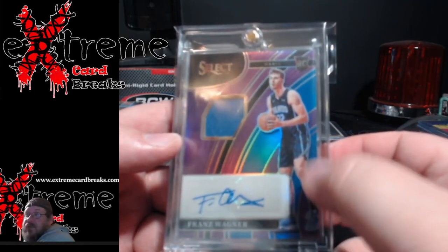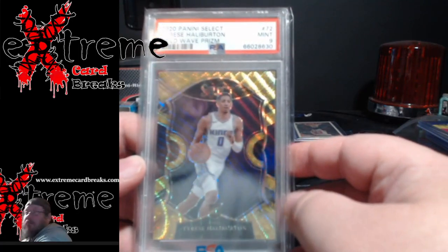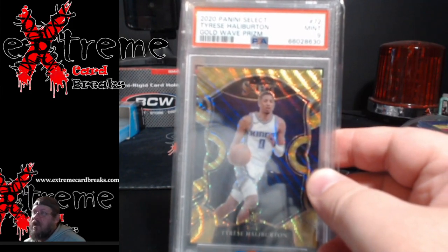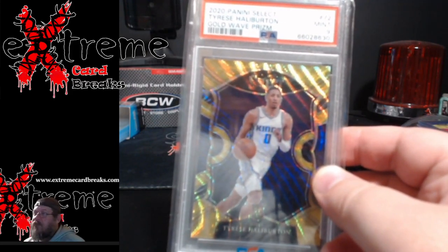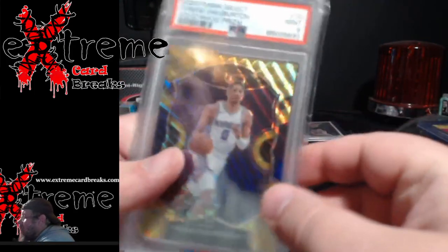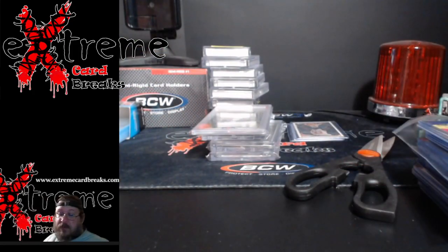Definitely a strong PSA 9 candidate — if I don't get what I want for it at the card show next weekend, it's going off to PSA. The other pickup I'm also gonna be liking: the Halliburton Select Gold Wave prism, the retail version, PSA 9. I've been trying to pick up some basketball for the shows because people always want basketball, and I mostly like football, hockey, soccer, and some baseball. Got both of these at a really good price.